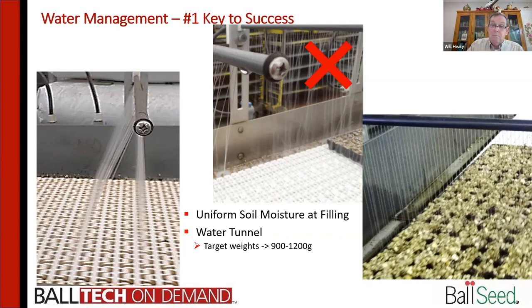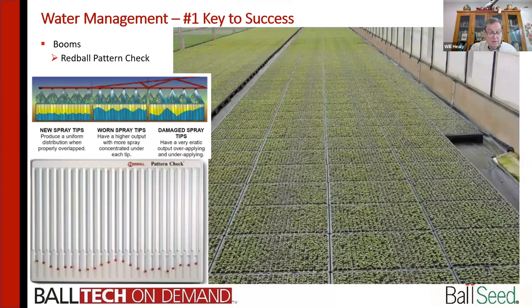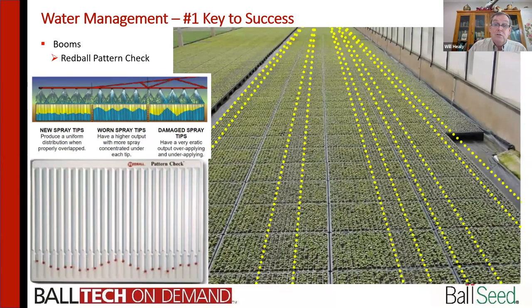Think about the germination chamber — do you have lights in it? Are they drying things out? Do you have darkness? It needs to stay wet. You do need to drop some moisture while in the chamber, but your weight in and weight out should not vary by more than 100 grams. You can see on screen that we're getting striping — I've put stripes down on this picture so you can see where there are wet and dry cycles right after sewing, because the booms weren't checked for output.